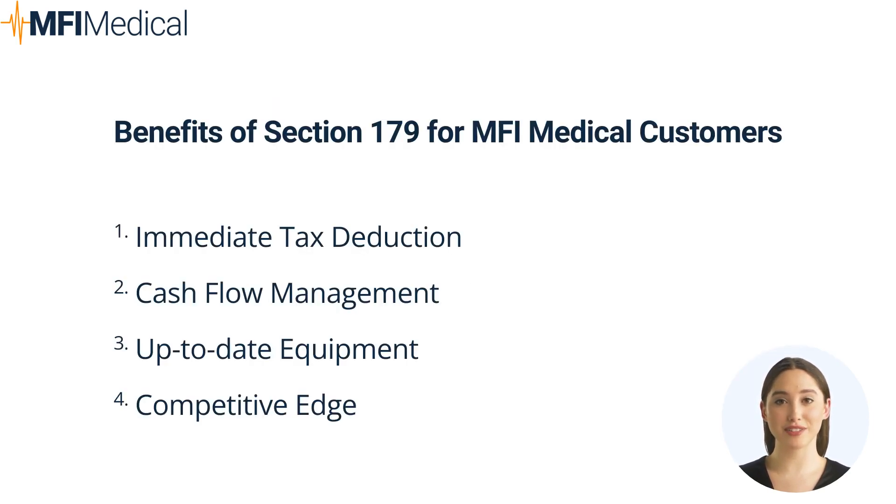Benefits of Section 179 for MFI Medical Customers. Immediate Tax Deduction — businesses can deduct the full cost of the equipment from their gross income in the year of purchase, potentially lowering their tax liability significantly. Cash Flow Management — by reducing taxable income, businesses can improve their cash flow, which can be utilized for other operational needs.